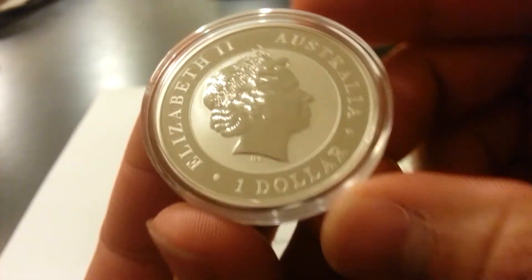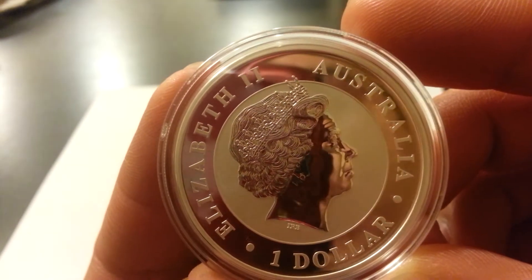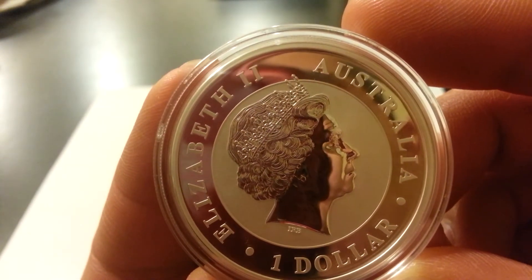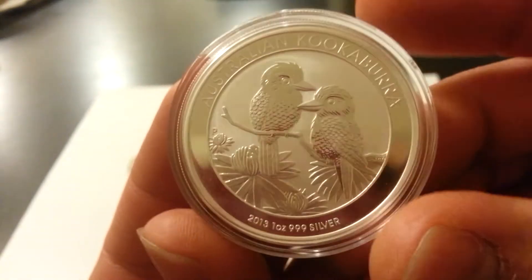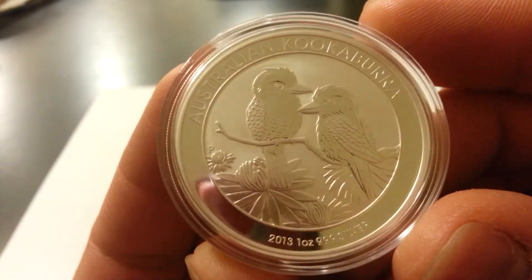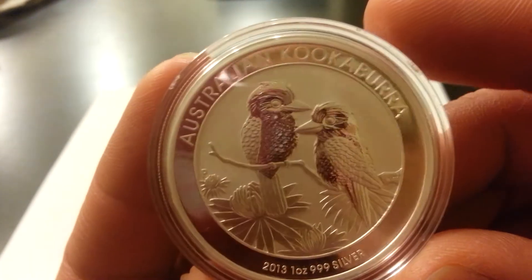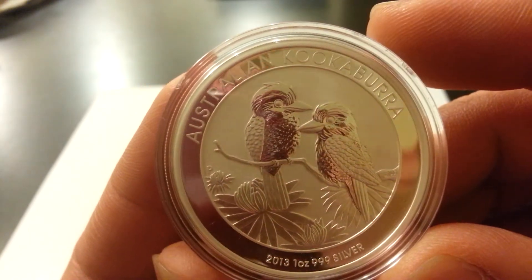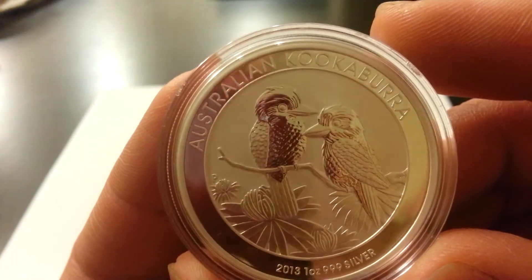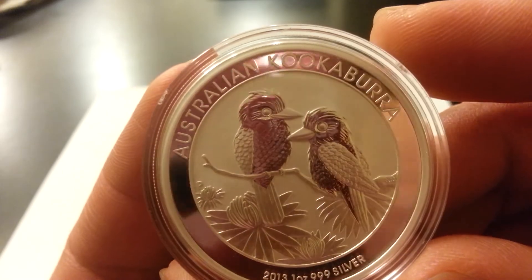Next up, I picked up this really nice 2013 Australian Kookaburra — one ounce, 999 silver from Australia, made at the Perth Mint. Really nice. As somebody else on YouTube calls this, the pineapple bird. I bought this for $27 today, but I got more of these coming in the mail. I took advantage of the dip that we're having.